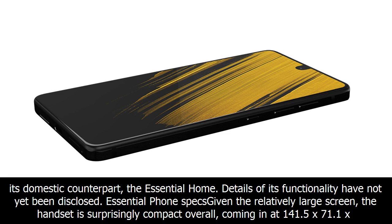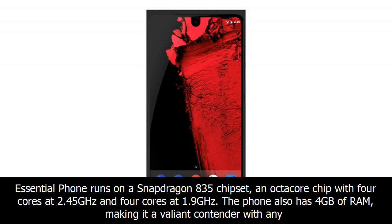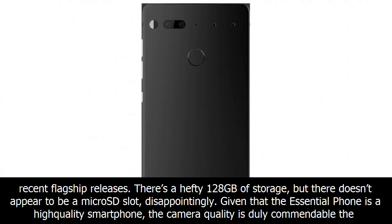Given the relatively large screen, the handset is surprisingly compact overall, coming in at 141.5 x 71.1 x 7.8 mm and weighing 185 grams. The Essential Phone has a 3,040 mAh battery, which, although not fantastic, does come in at slightly more than the Samsung Galaxy S8's 3,000 mAh. In terms of power, it runs on a Snapdragon 835 chipset — an octa-core chip with 4 cores at 2.45 GHz and 4 cores at 1.9 GHz. The phone also has 4 GB of RAM and a hefty 128 GB of storage, but there doesn't appear to be a microSD slot, disappointingly.